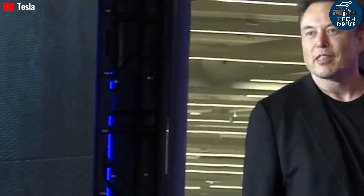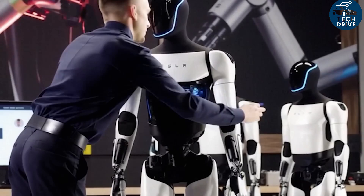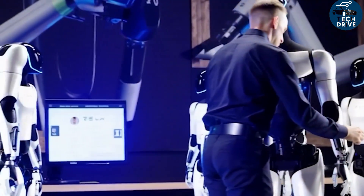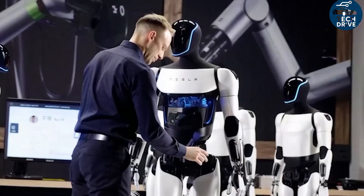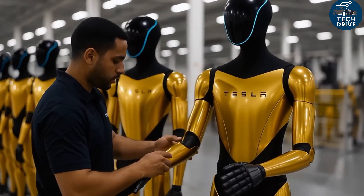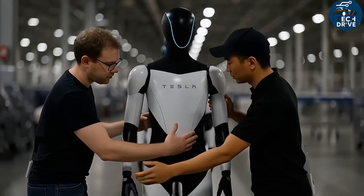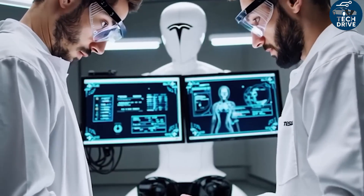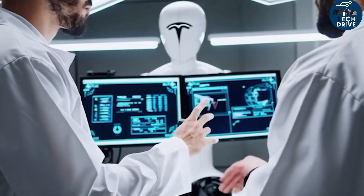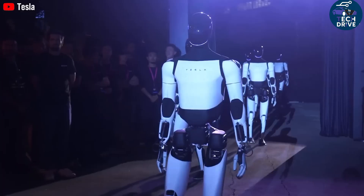Many people still can't wrap their heads around the idea of asking a robot to help with daily tasks — it feels like science fiction. Most humanoid robots today look clumsy, slow, and pretty useless. But Elon Musk sees it differently. He once declared that 80% of Tesla's future value would come not from cars, but from the Optimus humanoid robot — a bold statement marking Tesla's major shift from being just a car company to becoming a robotics and AI powerhouse.